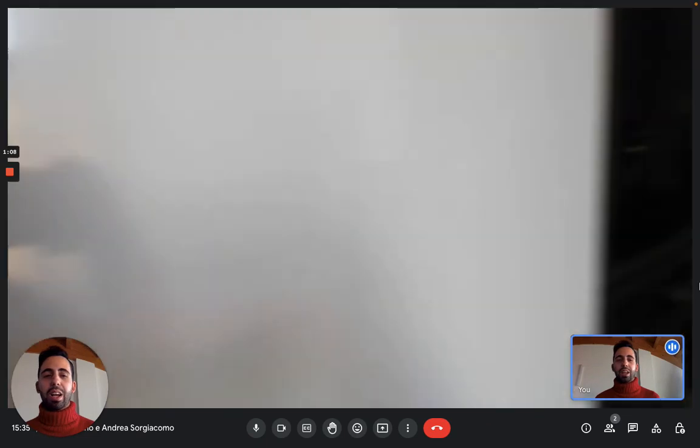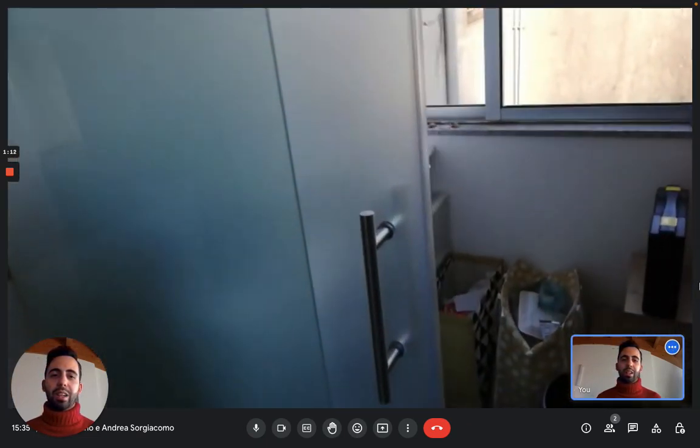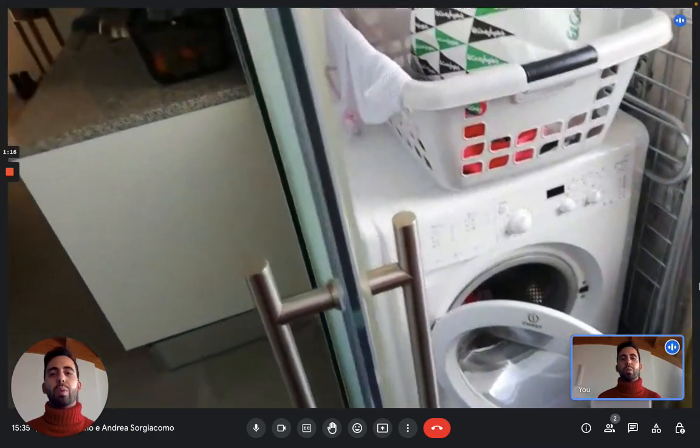Next to the kitchen you have a space that works as a laundry room. It's a bit of a storage room as well. Here you can see the washing machine.